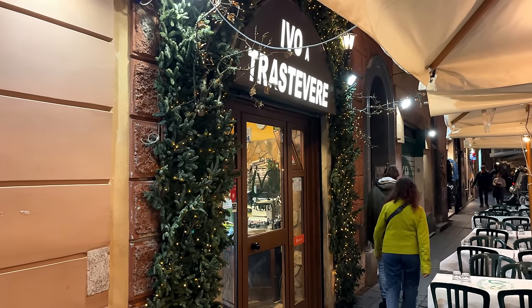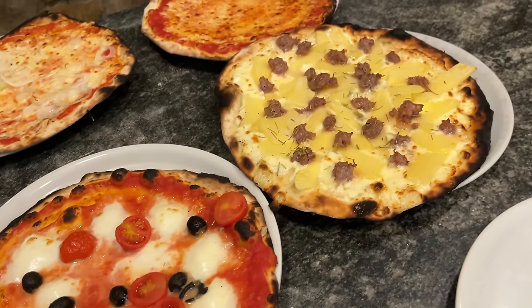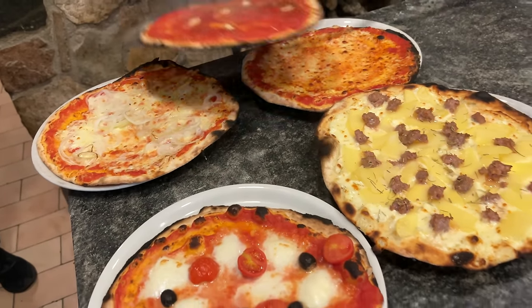Here I am in front of Ivo a Trastevere restaurant. This is a well-known local restaurant serving the best thin crust pizza as well as other local Roman foods. So let's go.